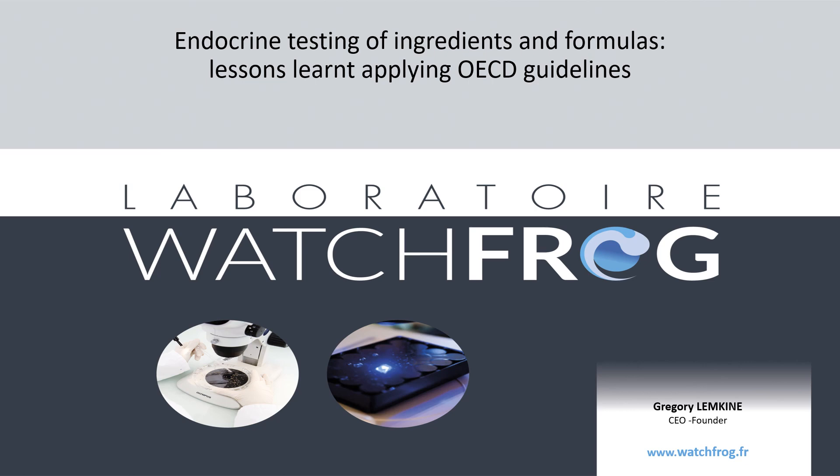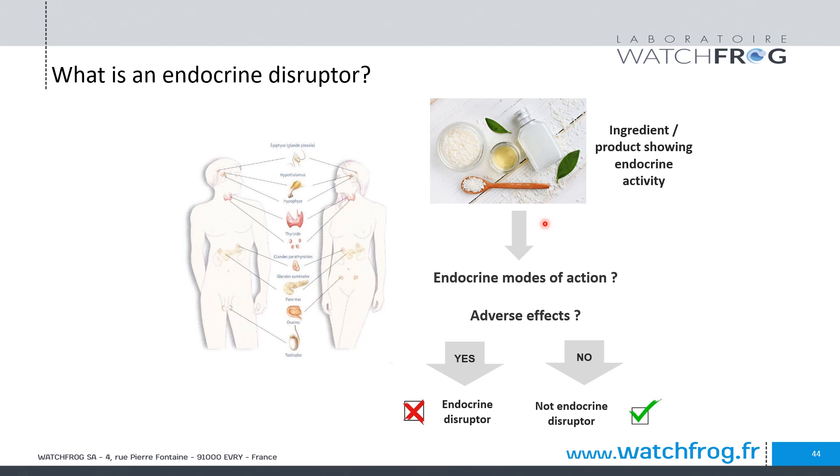Hello, my name is Gregory Lemkin, I'm the CEO of WatchFrog laboratory, which is exclusively dedicated to endocrine disruptors. We have developed many alternative methods to assess the endocrine activity of chemicals, cosmetic ingredients, and formulas. In the past few years, we've been involved in many regulatory studies to assess the endocrine capacity of chemicals, and I would like to share some lessons learned. What is an endocrine disruptor? The hormonal system — our endocrine system — controls our major physiological functions.